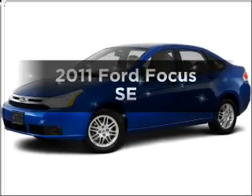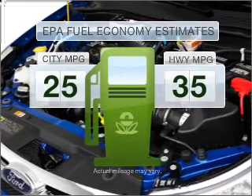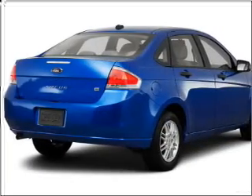Get noticed in this 2011 Ford Focus. This is the set of wheels you've been looking for. In the city or on the highway, you'll spend less time at the pump with this fuel-efficient vehicle, featuring an efficient four-cylinder engine connected to a smooth-shifting automatic transmission.